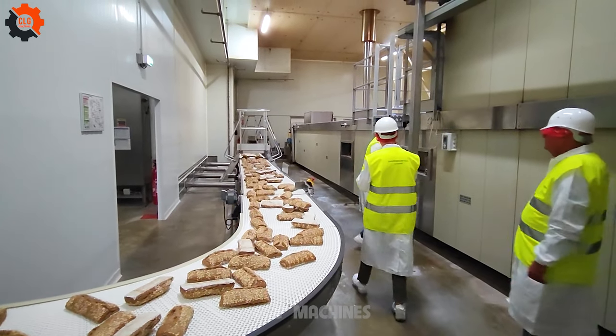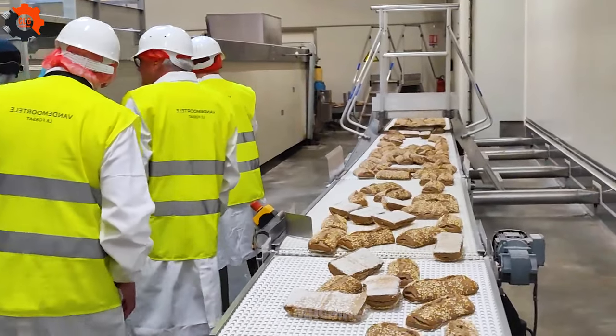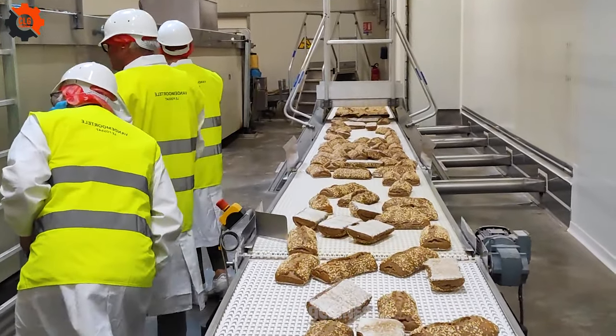Step into the future of food production with this state-of-the-art machine. Its innovative features and superior performance set a new standard for excellence in the industry.